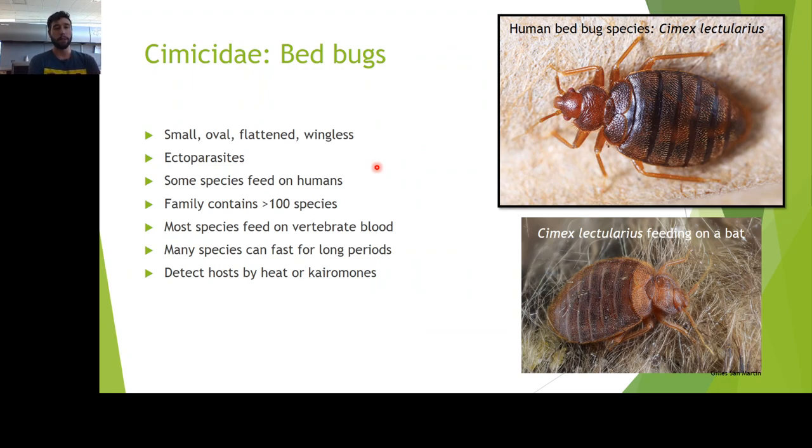Cimicidae, or bedbugs. This is a group that's usually united in the fact that they're small, oval, flat, and low to the substrate. They're ectoparasites for the most part, mostly feeding on vertebrates — a lot of mammals. This family actually includes over 100 species, so we're not just talking about the one human bedbug. Cimex lectularius, for example, feeds on bats as well. They're unique in that they can go long periods between meals — on average feeding every three to seven days — and they feed at night then go hide during the day to digest the blood meal.